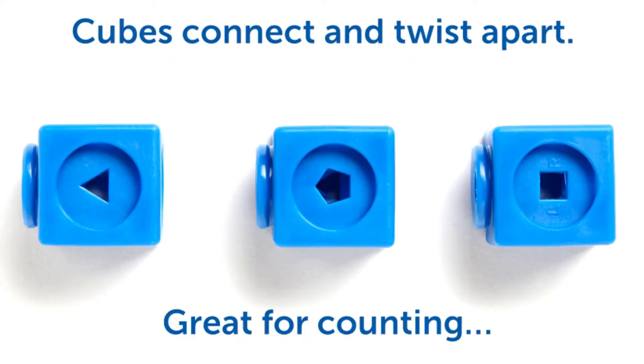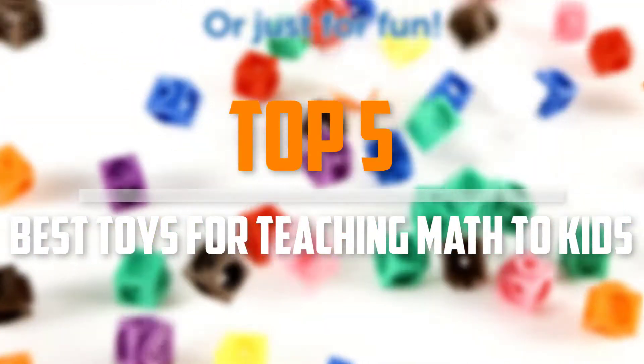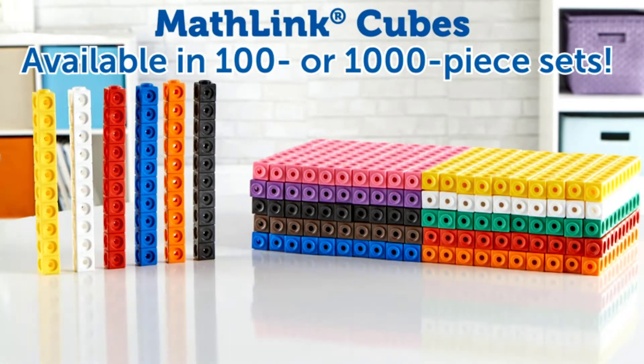Are you looking for the best toys for teaching math to kids in your budget? In today's video we break down the top 5 best toys for teaching math to kids. I made this list based on their price, quality, durability and more.